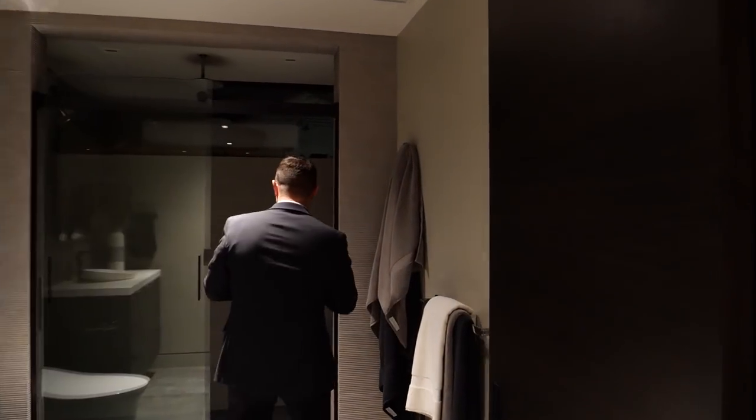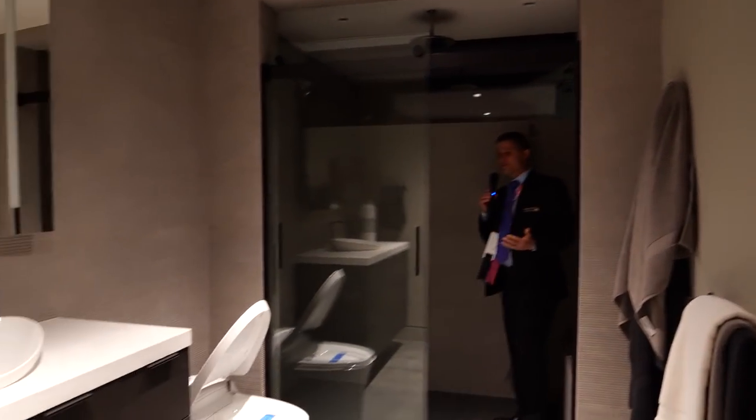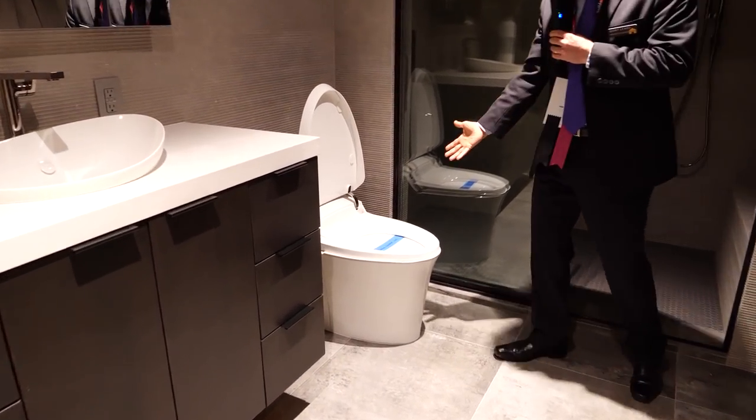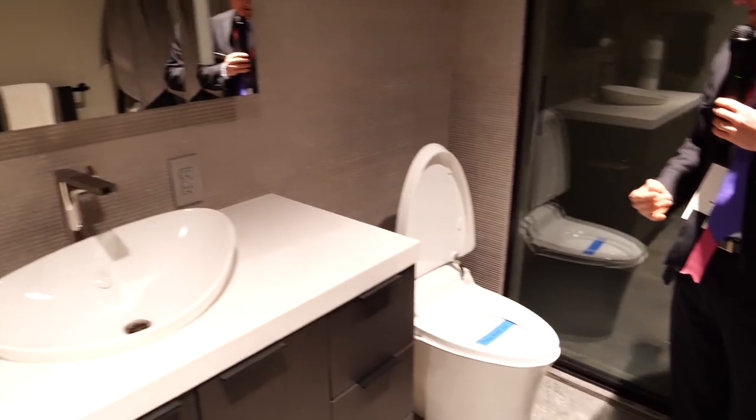Now look at this — imagine this is your guest bathroom. You walk up to the toilet and it automatically opens. This is pretty awesome.